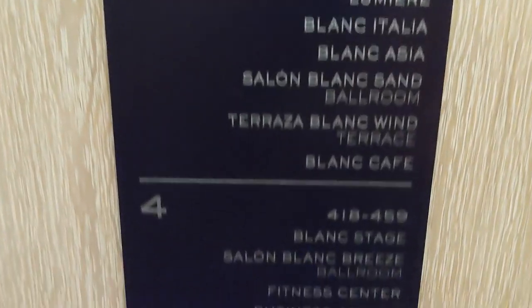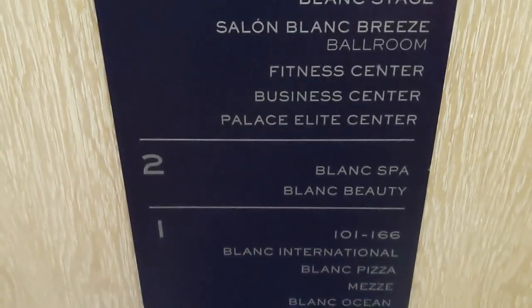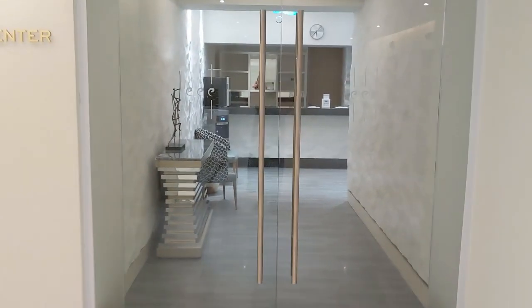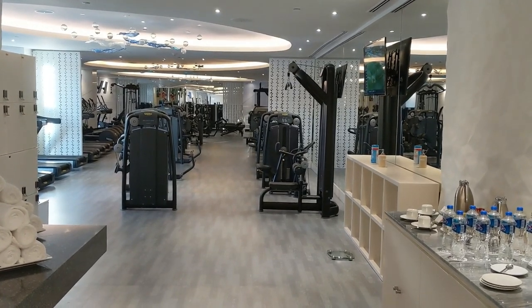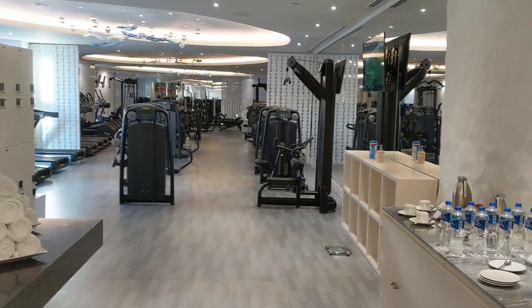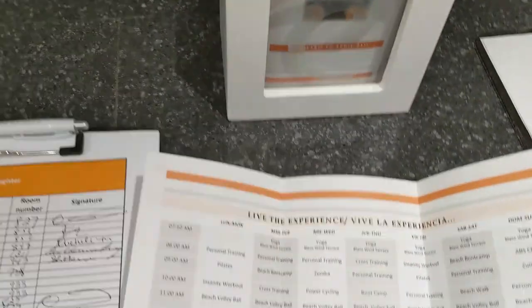So you can see what we saw on level five. We're heading down to four to see Blanc Stage and the fitness center, and then we're going to go to the spa and head out to the pool and the beach. Coming off the elevator, here is the fitness center. One of the best amenities here is that you can have your own personal trainer that will meet with you — it's all included. They can design a program just for you because this resort is really all about wellness and health. There's also an activities program.